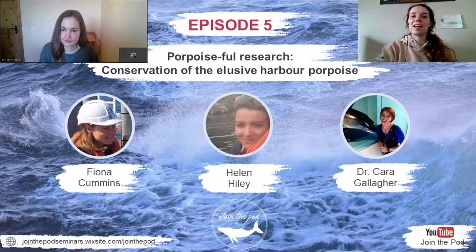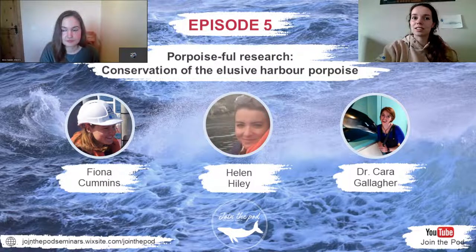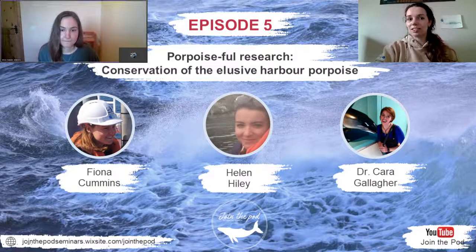Last but not least, we will have Dr. Cara Gallacher. She's an ecological modeller interested in how energy shapes patterns in ecology and influences species risk under human disturbance. Cara is currently a postdoctoral researcher at the University of Potsdam, where she is modelling the role of energetics in the emergence of population and community dynamics using physiological theory and agent-based modelling. In 2021 she completed her PhD at Aarhus University in Denmark, where her research focused on modelling the energetics and population dynamics of harbour porpoises. Before her PhD, Cara received a Master's degree in Ecology, Evolution and Conservation at San Francisco State University and a Bachelor's degree in Biological Science at California State University.